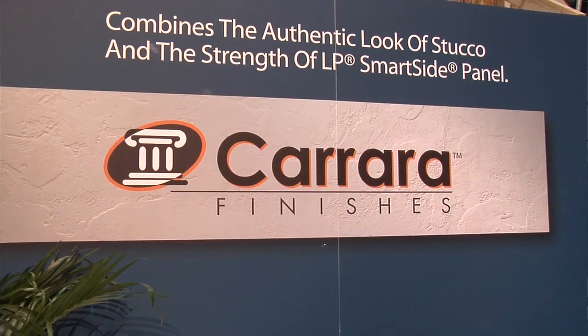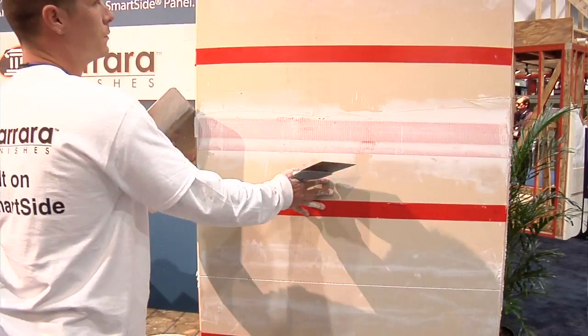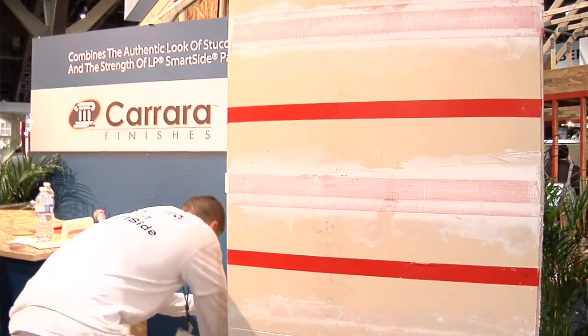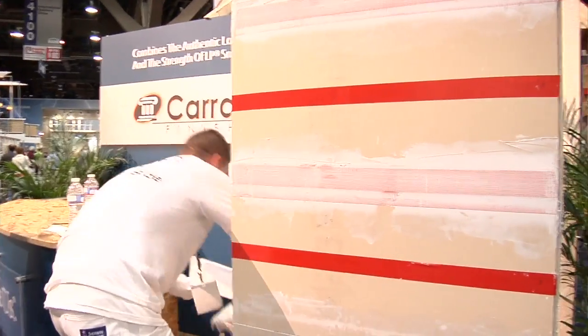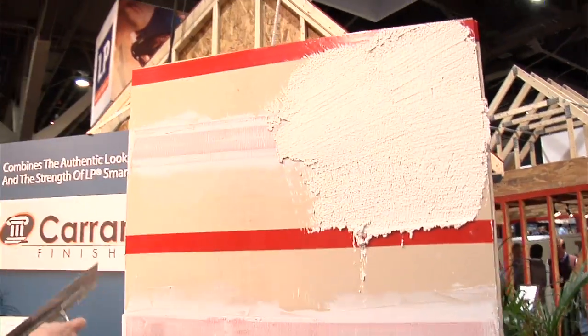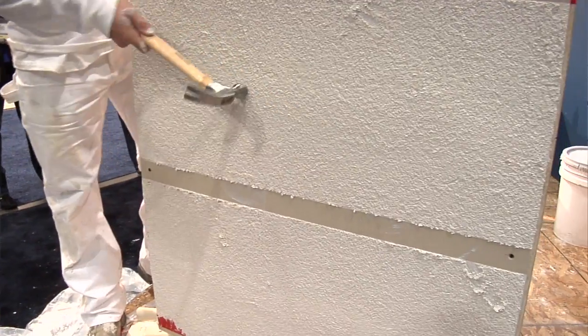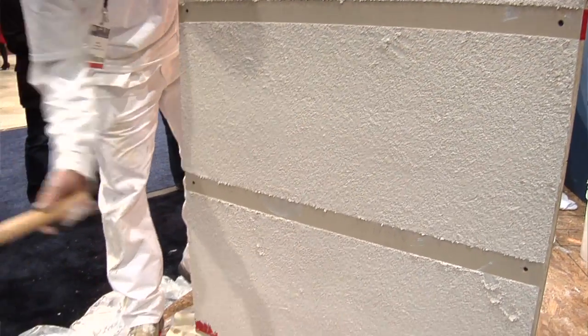The first one is a stucco alternative. It's applied over LP SmartSide siding, which is an OSB substrate. It's about a half inch thick and it's got a smooth facing on it. You tape the joints with a couple of different types of tape and then apply a trowel-applied membrane. It looks just like stucco but it doesn't have any of the cracking problems that stucco has, and it doesn't have any of the denting problems. It seems like a durable solution to stucco siding, which is popular regionally but actually moving out to different parts of the country.